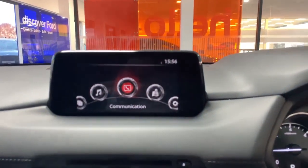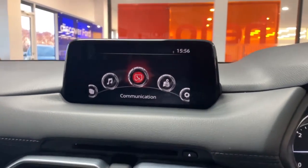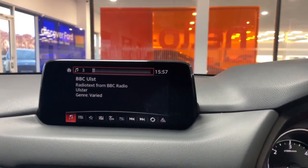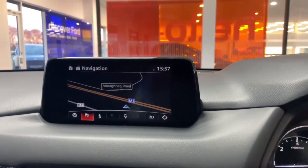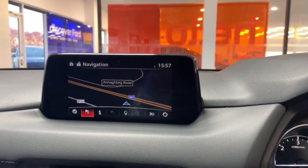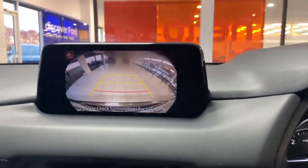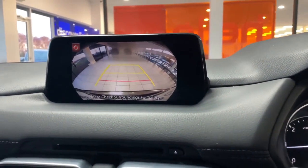Here we have the communication menu, where you can access all your phone contacts and answer and hang up calls. The entertainment section lets you access FM radio, DAB, AM, and your Bluetooth settings. Next is the sat-nav system — one of my favourite features — you can save your home address as a favourite so it's always easy to get back home. When you put the car in reverse, you get your rear reversing camera with front and rear parking sensor guidance.